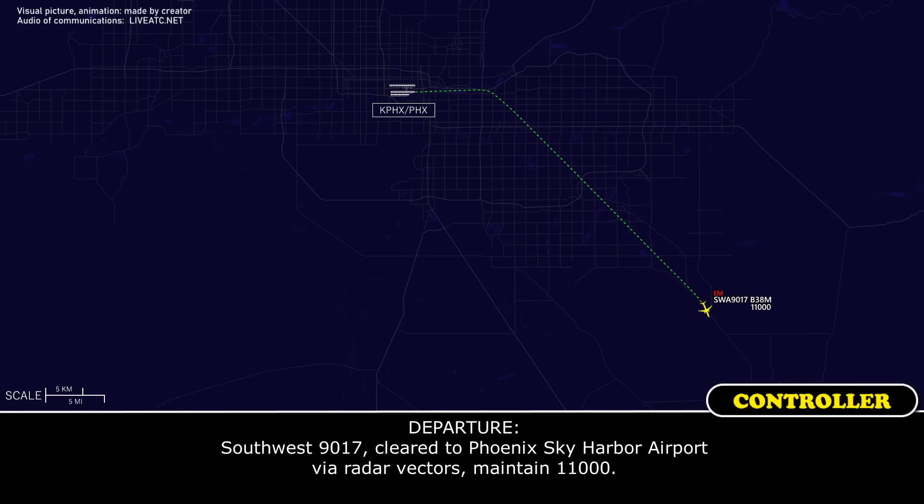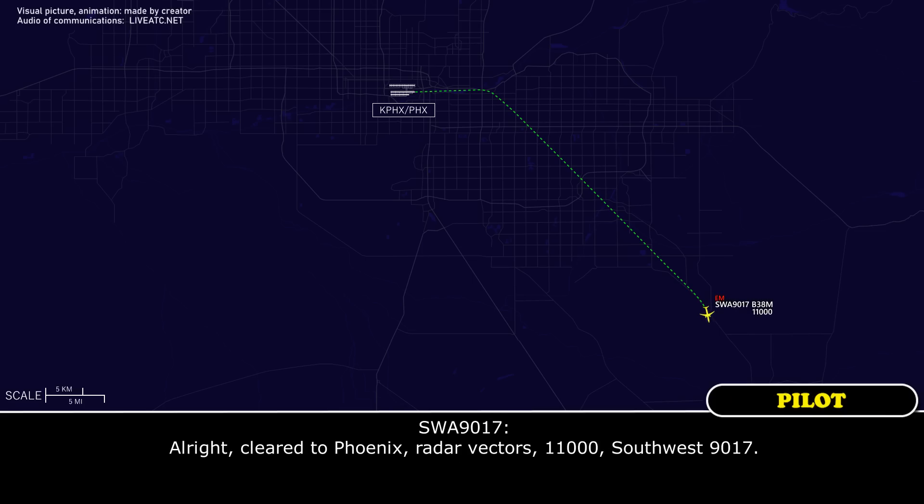Southwest 9017, cleared to Phoenix Sky Harbor Airport via radar vectors, maintain 11,000. All right, cleared to Phoenix, radar vectors, 11,000. Thanks, Southwest 9017.